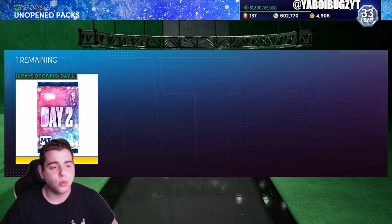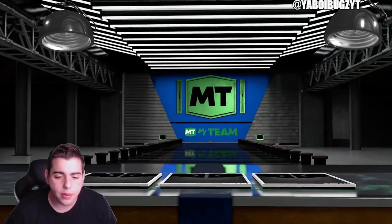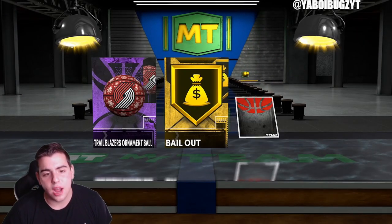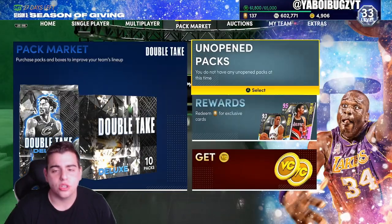We got the 12 Days of Giving — I heard these packs are good, supposedly you get a diamond in here. We're not gonna get a diamond as per usual, but we got Tony Allen, I'll take that.